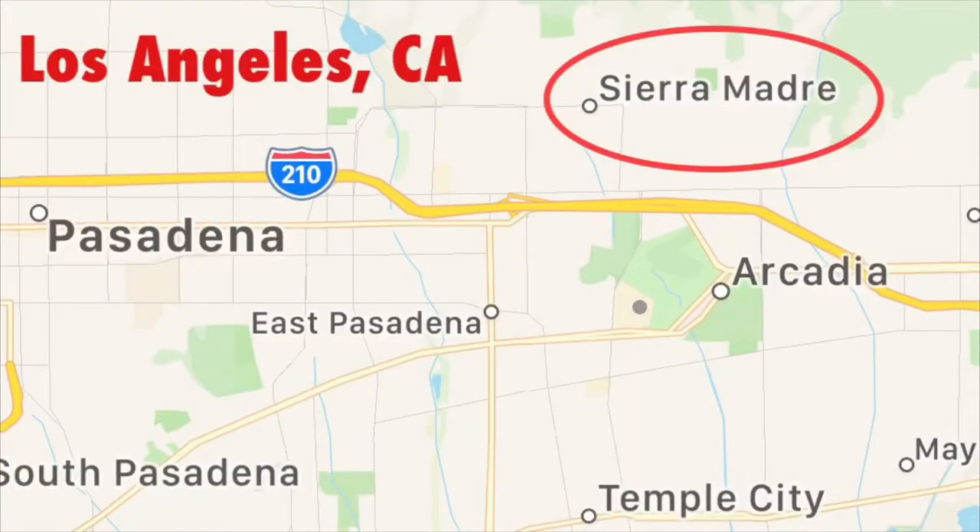It's located in Sierra Madre, California, which is just a little suburb here in the kind of center-ish, maybe a little bit more to the east and a little bit north. It takes about 25-30 minutes or so to get to Hollywood, just to give you an idea of where Sierra Madre is.